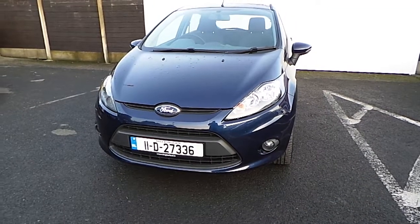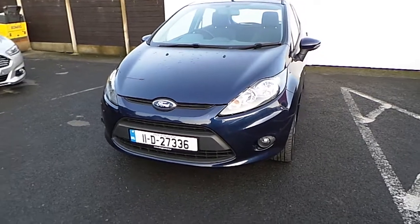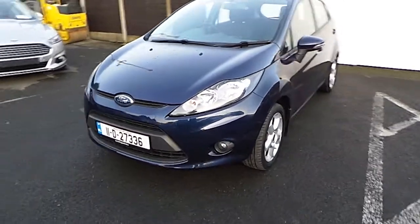Hello and welcome to Joe Duffy Finglas Ford used car sales online. Today we're looking at the Ford Fiesta 2011 1.25 petrol.